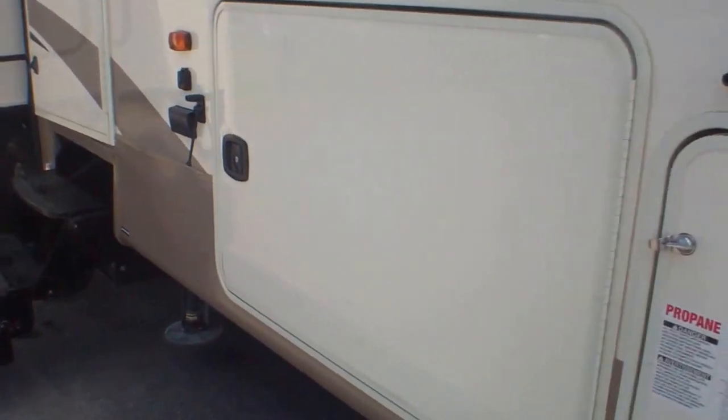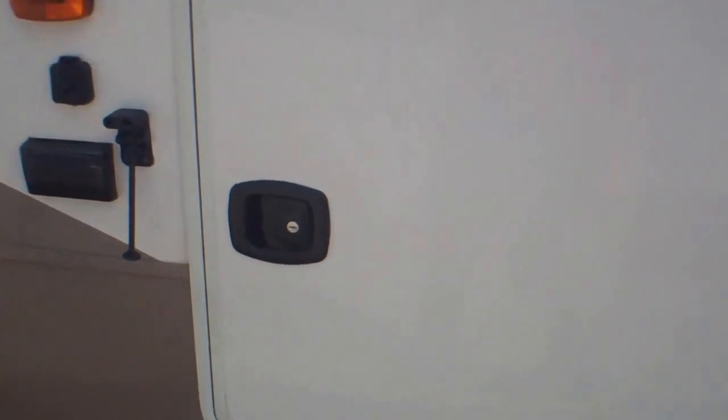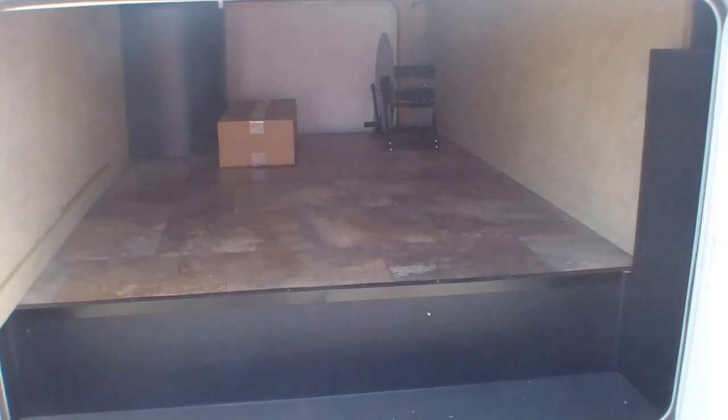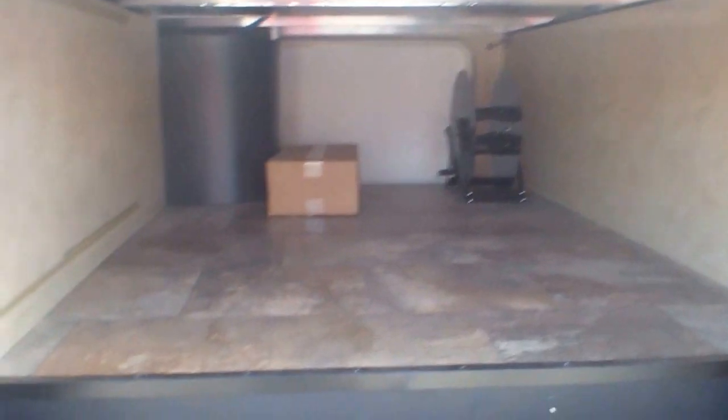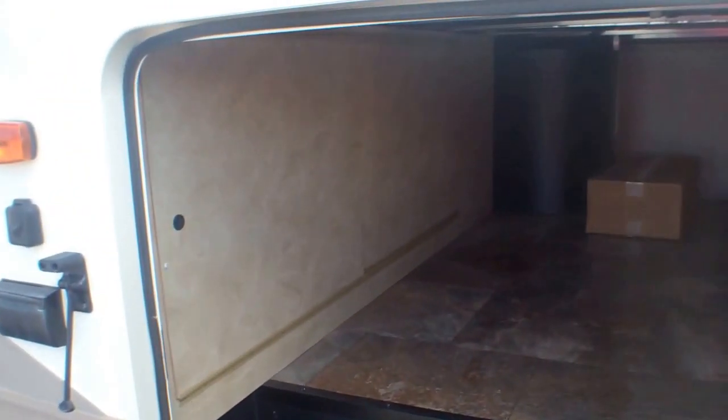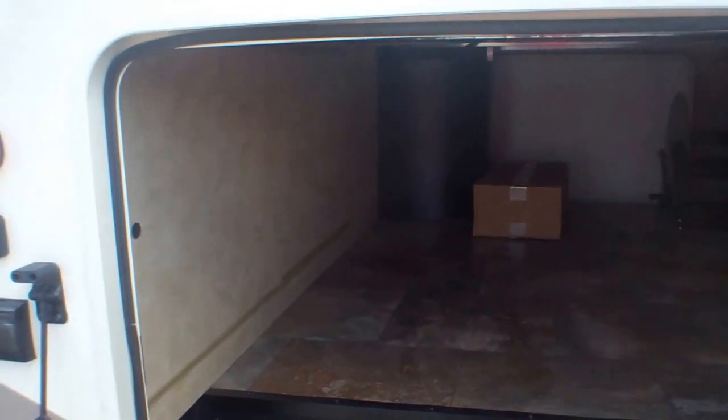Coming along, we've got a front storage compartment where the spare is and a great area for tools and things like that. And then for chairs, barbecues — the main things you're going to be pulling in and out every day — just a massive storage compartment with lots of height and easy access to appliances and fixtures you may need to get to for servicing.